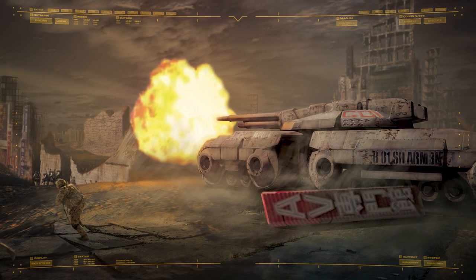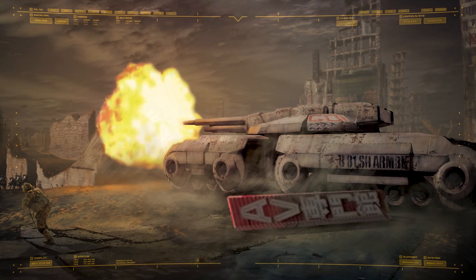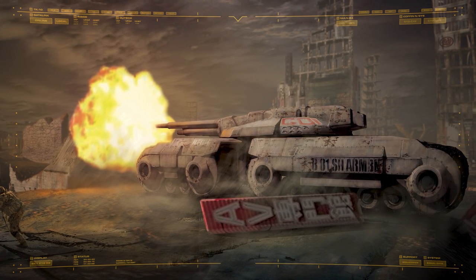During the Third Tiberian War, the design was substantially upgraded, with dual railguns replacing its original cannons and the inclusion of advanced adaptive armour.